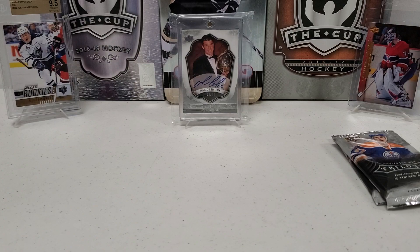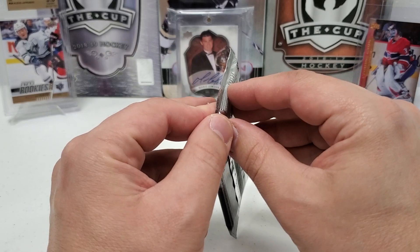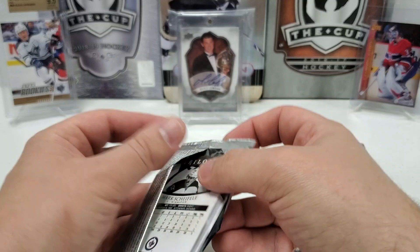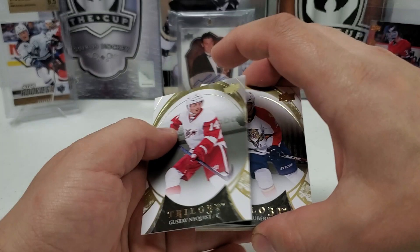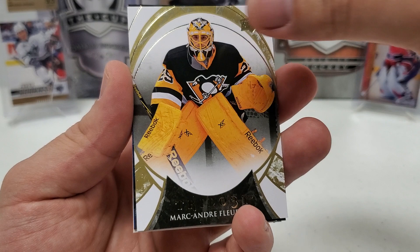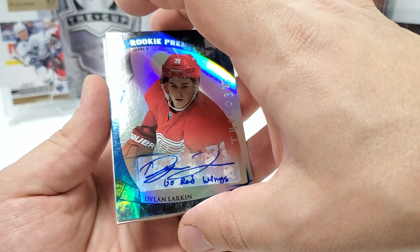Moment of truth — the 15-16 Trilogy, the most expensive packs of the entire break. Looking for Connor McDavid. Pack one: there's a giant thickness here — I'm saving that one for last. We've got a Gustav Nyquist, Jonathan Huberdeau, a nice Marc-Andre Fleury, and the final card — holy crap! Hold up guys! We're busting out the OneTouch for this one. That is a really good card: Rookie Premieres Level 3, 56 of 71, D-Boss himself Dylan Larkin, and it's inscribed 'Go Red Wings!' Holy crap — what a pull! What a break!